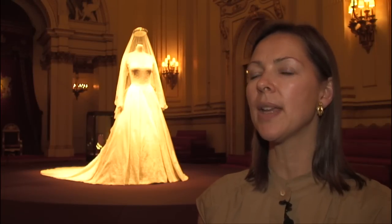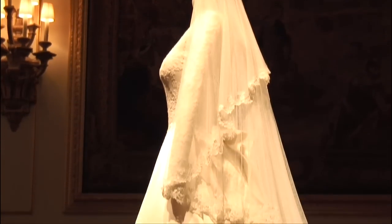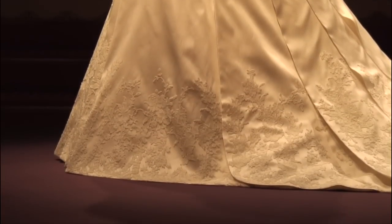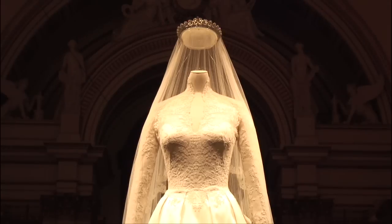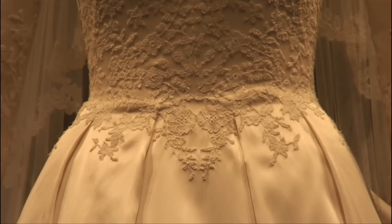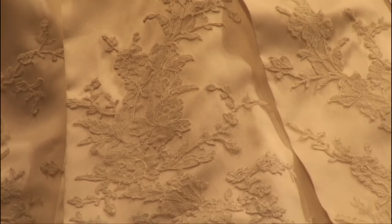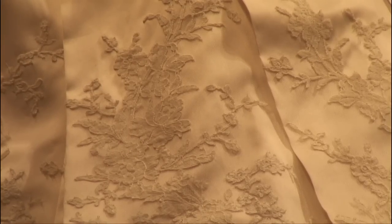It really is a story of great British design, this wonderful dress. It was designed by Sarah Burton, who is creative director at Alexander McQueen, and she worked very closely with the Duchess in designing the shape and style, the colour, and all the different components of how the dress should look. Alexander McQueen also worked very closely with the Royal School of Needlework, who were responsible for the lace applique on the dress. It was very much a collaboration pulling wonderful creative and craftsmanship talents alive in Britain today.